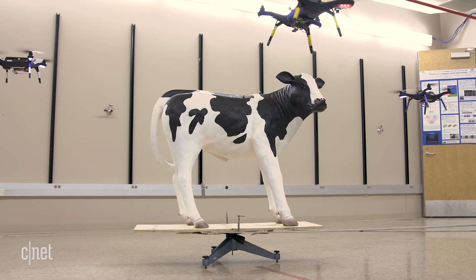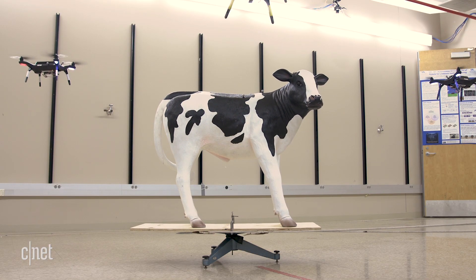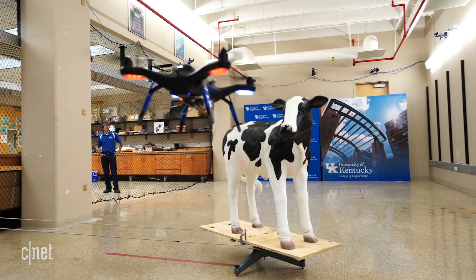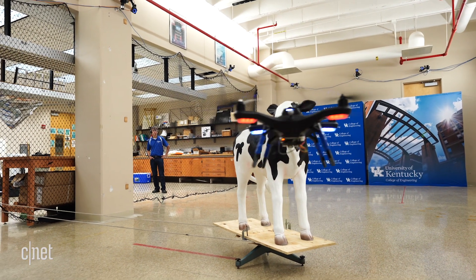The setup in this lab uses multiple cameras to replicate the observer drone. And then there's Chuck, the model cow used to represent the cattle. Right now, the team is focused on fully automating the drone flights so everything is completely autonomous.